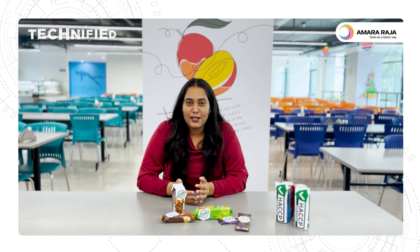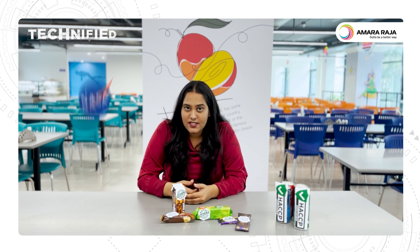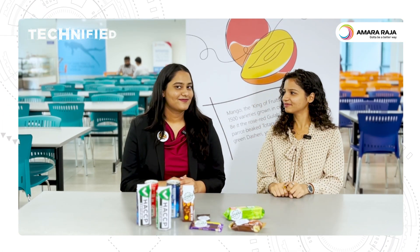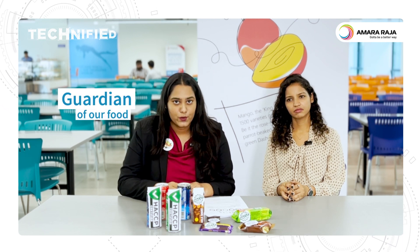HACCP came into existence back in the 60s, thanks to the collaboration between NASA, Pillsbury and US Army Labs. So they wanted safe food for space expeditions. After the success of NASA providing safe food for space expeditions, it got adapted to the HACCP of today, which by the way still is the guardian of our food.